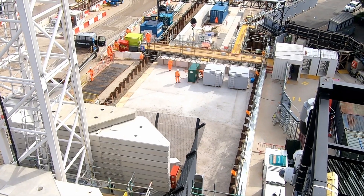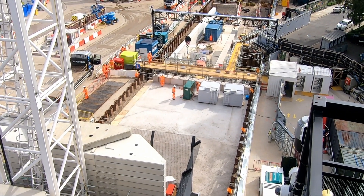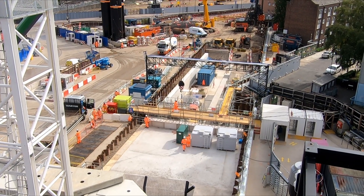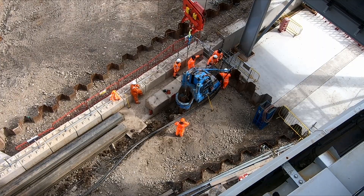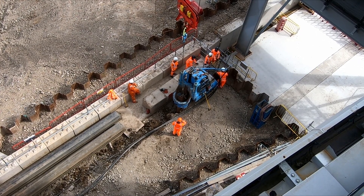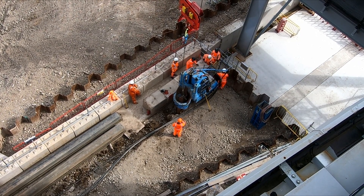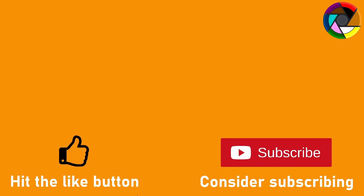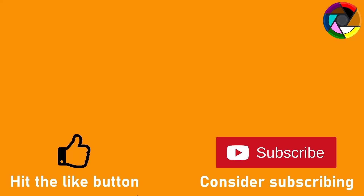So there we have it — that's the Euston approach. I hope I've managed to explain it well, as it is a very complex build. If you have found this video informative please do hit the like button, leave a comment and consider subscribing. I'd also like to thank SCS and HS2 Limited for providing access to the viewing platform overlooking the site — until next time, bye bye.